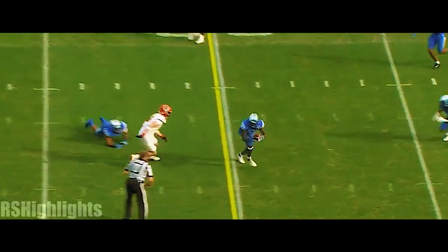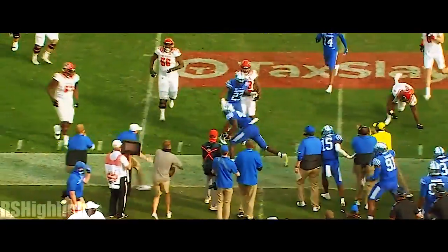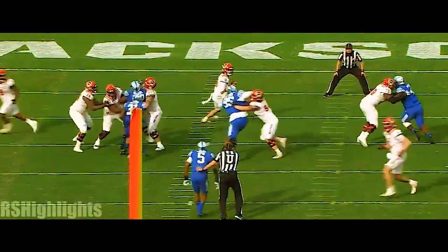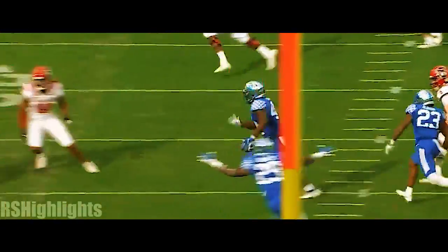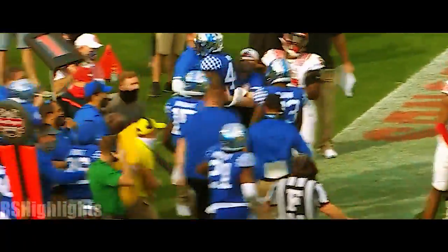Bailey Hoffman — tipped and intercepted. Jamin Davis. The Kentucky defense steps up again. An opportunity to redeem himself here in the fourth quarter, but Connor completely telegraphed this throw. Credit Kentucky defensively — all over it.